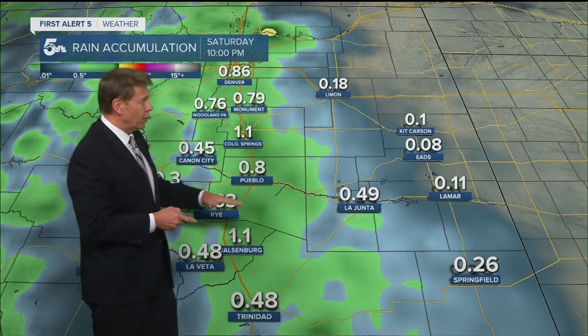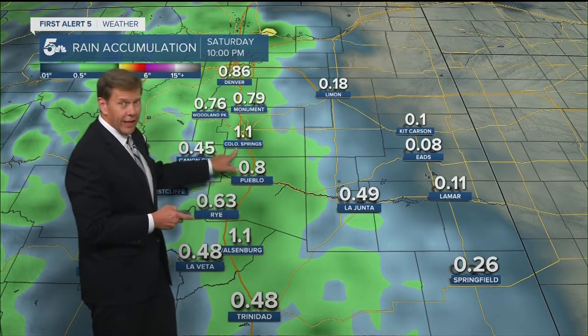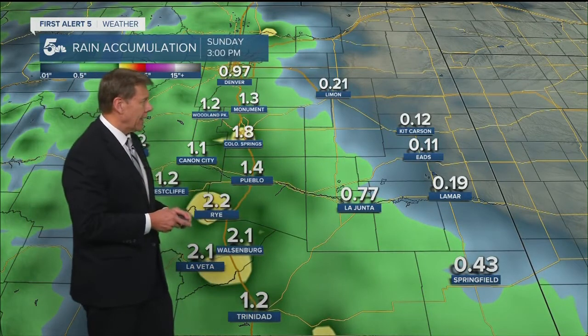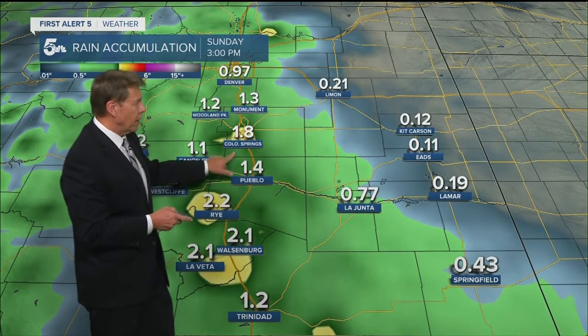Take a look by Saturday night: could get eight-tenths of an inch in Pueblo, over an inch already in Colorado Springs, and then we get piled on by Sunday morning into Sunday afternoon. Well over an inch possible in Pueblo and close to two inches possible across parts of Colorado Springs.